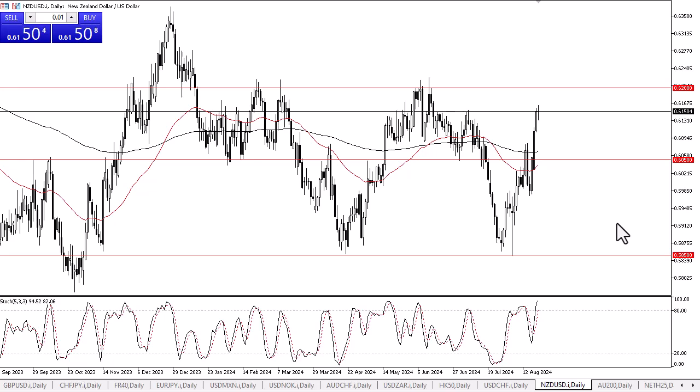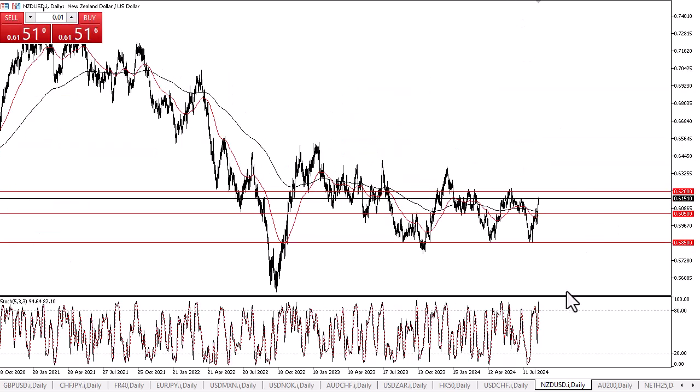That resistance barrier is in the form of the 0.62 level. The New Zealand dollar has gone straight up for about three and a half days, so a little bit of profit taking does make a certain amount of sense. Furthermore, when you look at the longer term chart, it's an area above the 0.62 level that's been very difficult to overcome.